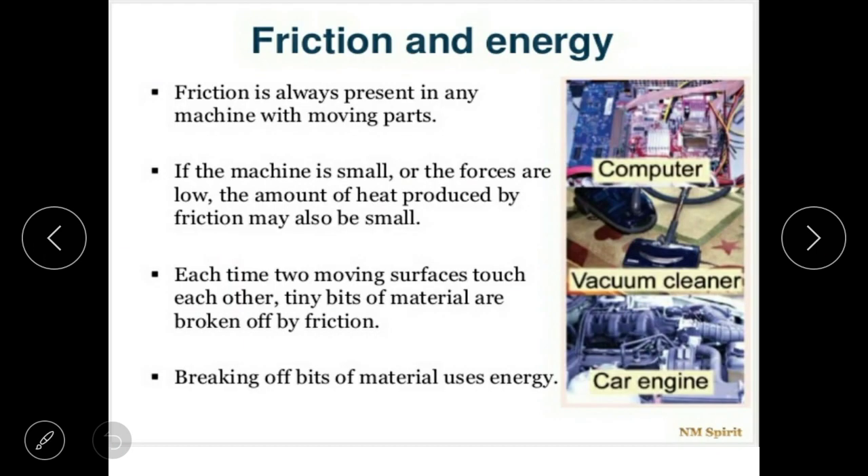Friction and energy: friction is always present in any machine with moving parts.